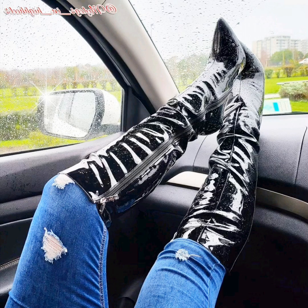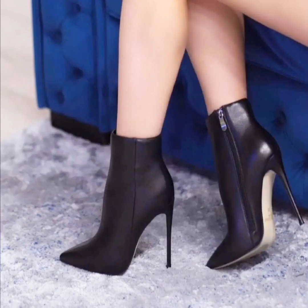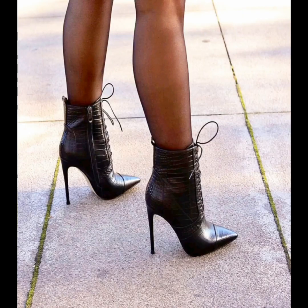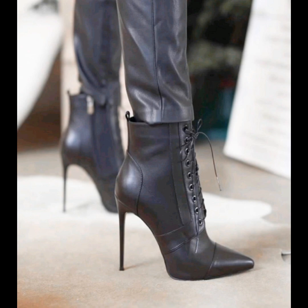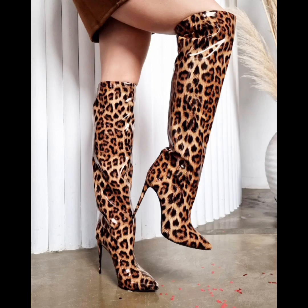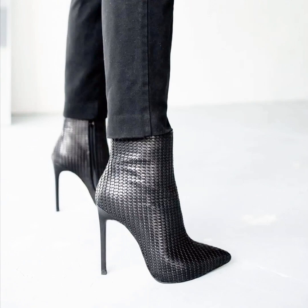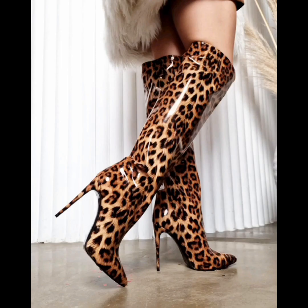And if your friends like this pointed toe high heel boots video, then I will upload more boots videos for you. If you liked my pointed toe high heel boots video, then like, comment and share my boots video. And friends, don't forget to subscribe to my YouTube channel, click the all notifications button, and press the bell icon.